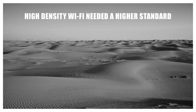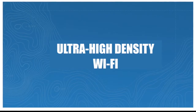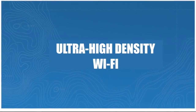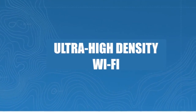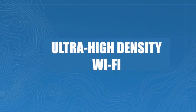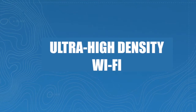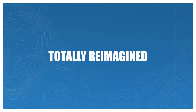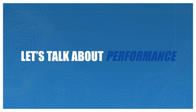High density Wi-Fi needed a higher standard. Now it has one. Everest Network Solutions — built from the ground up for your specific ultra high density needs. Newly engineered. Totally reimagined. Just the kind of monumental breakthrough you'd expect from the entertainment technology expert. But you've heard claims of revolutionary solutions before, so let's talk about what makes Everest stand above the rest.